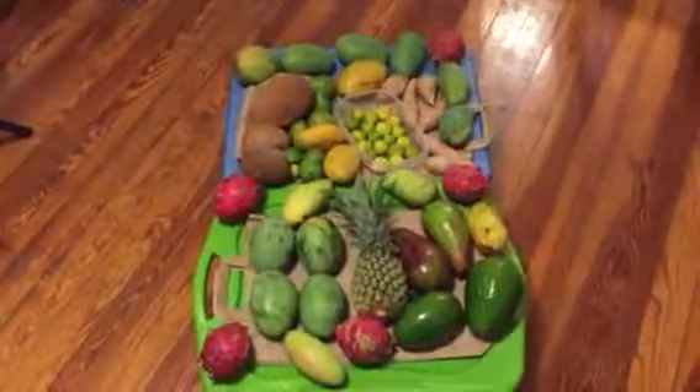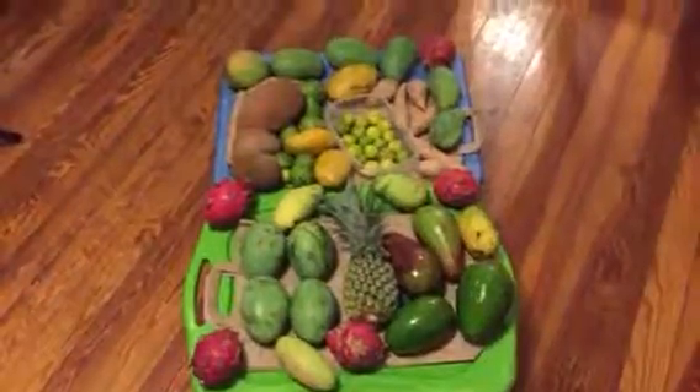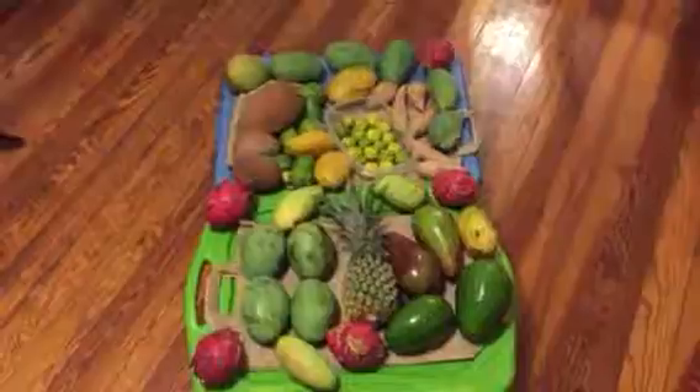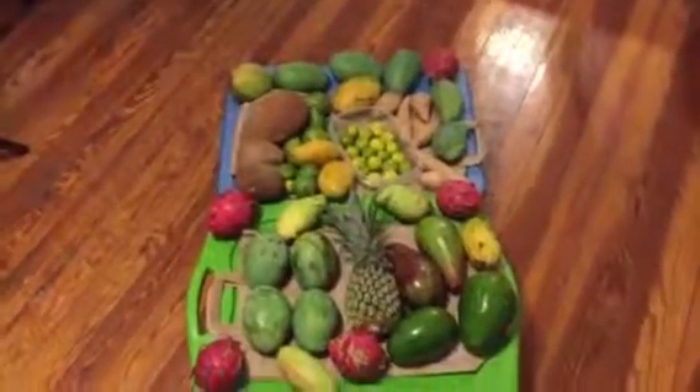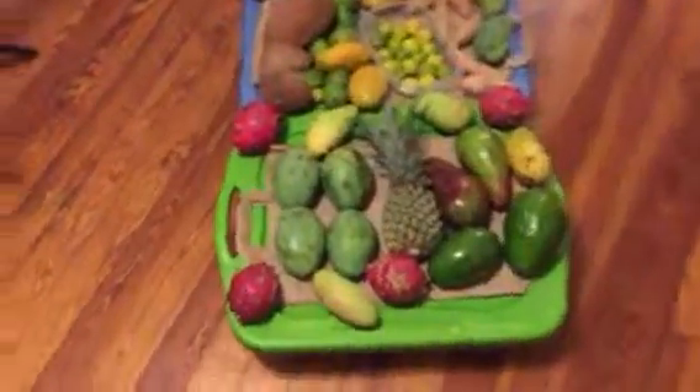Hey everybody, so I'm showing you this haul of Florida grown produce here. Epic times right now — fruit season, and many things are in, and I'm enjoying it quite a bit. So let's take a look at what I've got here, and let's do it.